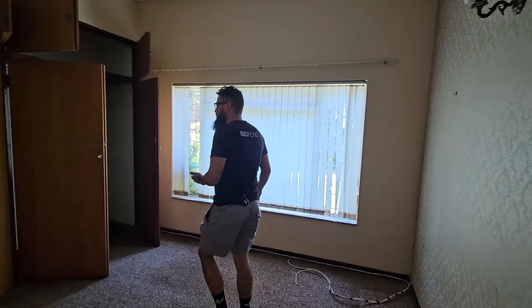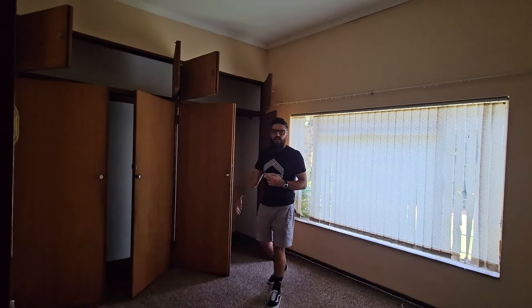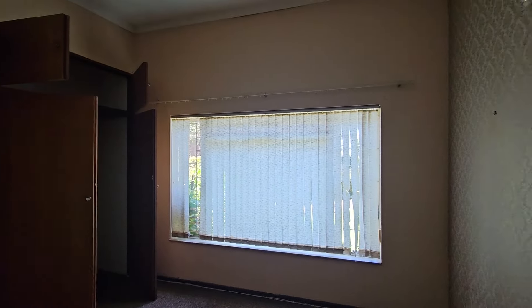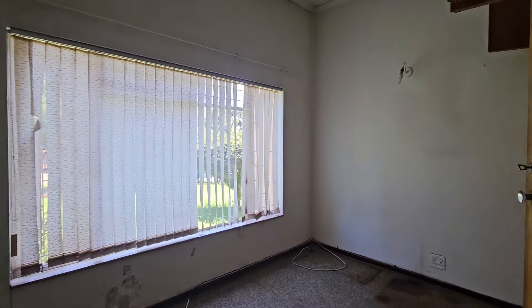Nice, big, spacious bedrooms — three of them with lots of cabinetry. Very simple renovations in here: lights, wall paint, cabinets, paint, flooring. Same next door.